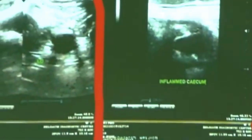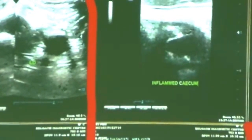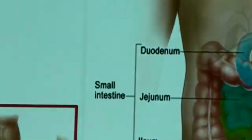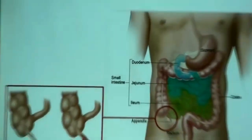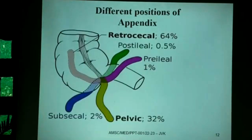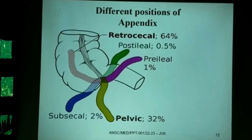The sonography images showed the inflamed cecum with the inflamed appendix and fluid collection. Regarding appendix position, the most common is retrocecal type at around 64%, but in this patient the pelvic type of position was seen, which constitutes about 32%.